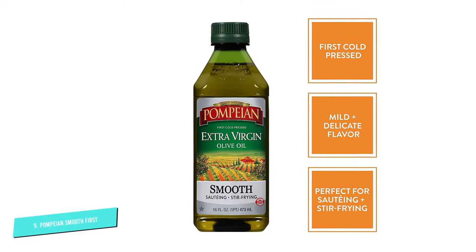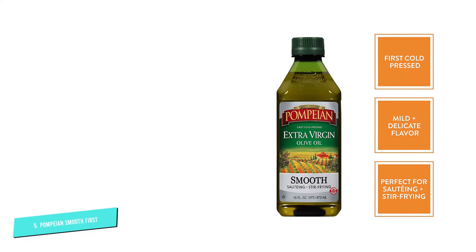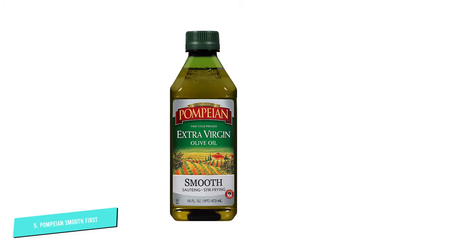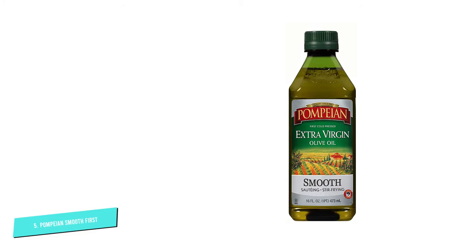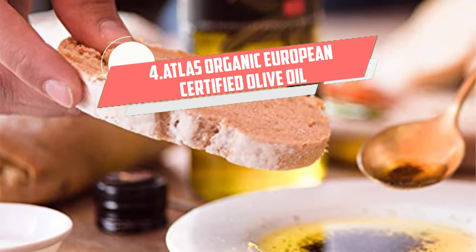This extra virgin olive oil is imported, first cold-pressed from Italy, and is farmer-crafted, making it appear original and high quality. For health-conscious people, it's all-natural, gluten-free, non-allergenic, and non-GMO.